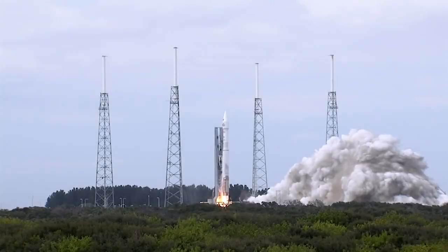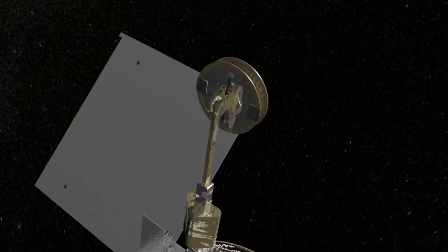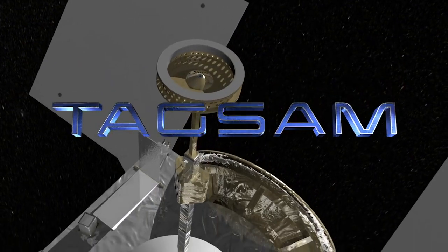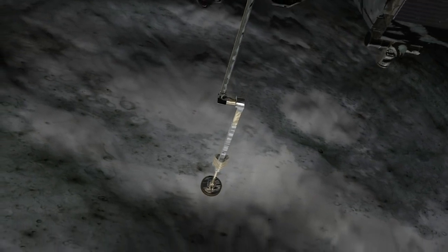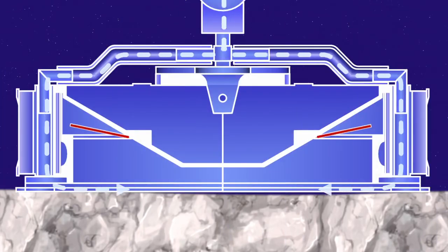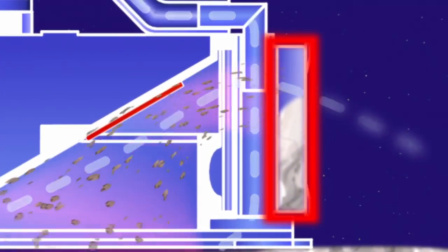OSIRIS-REx will launch in September 2016 and arrive at Asteroid Bennu in 2018. Once the team is ready, they will use the touch-and-go sample acquisition mechanism, TAGSAM, to grab a sample off the surface. We put this TAGSAM device onto the surface of the asteroid, blow down high-pressure nitrogen gas, agitate the soil, and basically scoop it up in a giant air filter. That whole process takes five seconds — get in, get the sample, and get out of there.